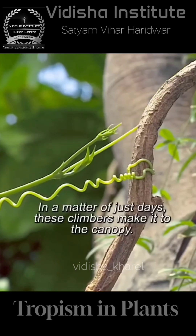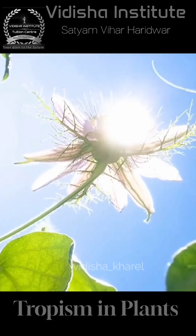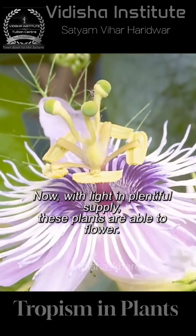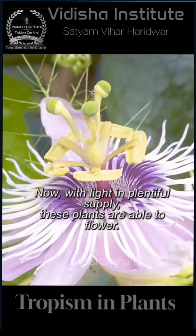In a forest canopy, this climber reaches the upper canopy. Now, with light in plentiful supply, these plants are able to flower.